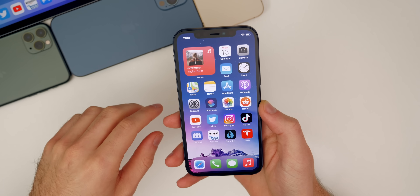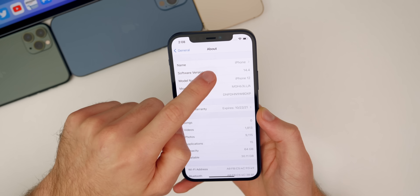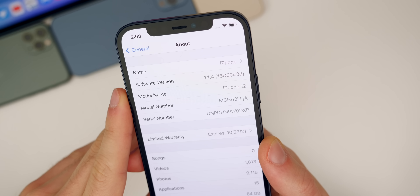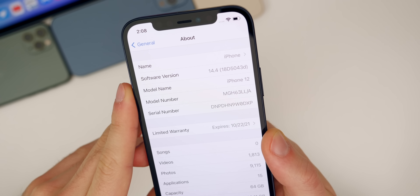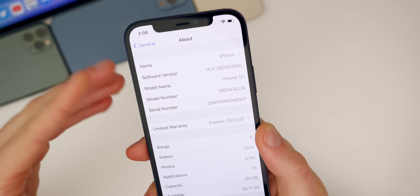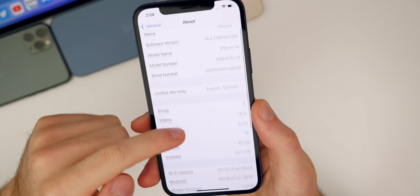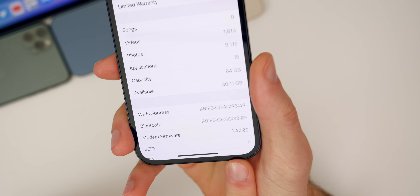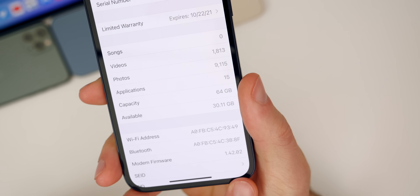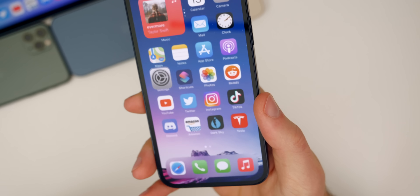That is actually a fix in this update. Let's go to settings and check out the build number. Under General > About, you can see the build number for beta two is 18D5043D. We do have a D at the end of the build number, which indicates we should see at least a couple more betas of 14.4 before the final release. The modem firmware has also been updated to 1.42.02, so if you were having any connectivity issues on beta one, those could be solved here in beta two.